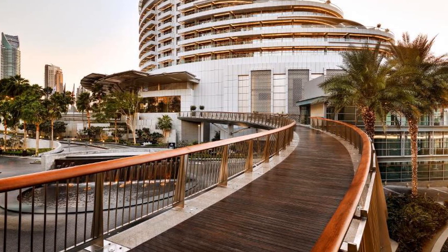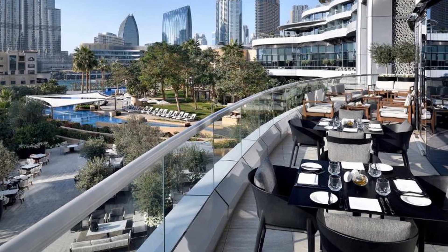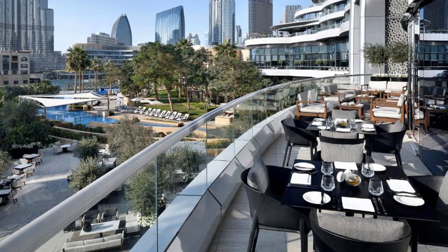Guests can choose among nine unique restaurant concepts, serving a variety of cuisines from Asian to Latino, as well as local Middle Eastern specialities.